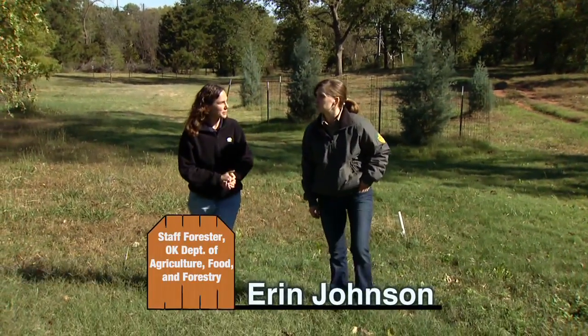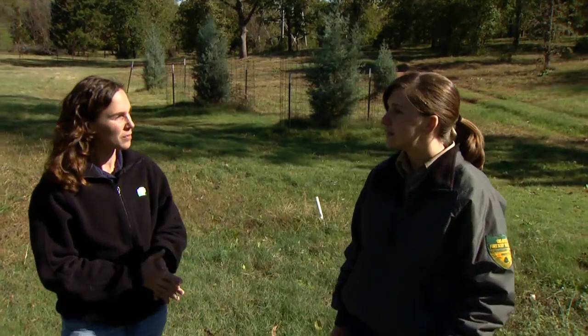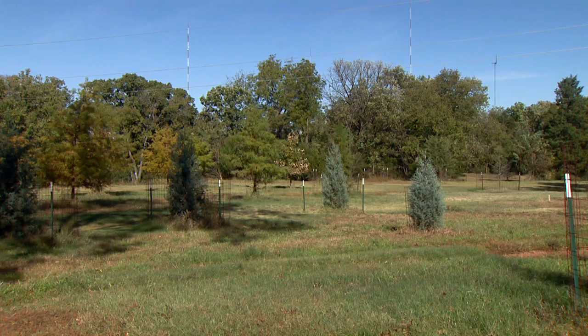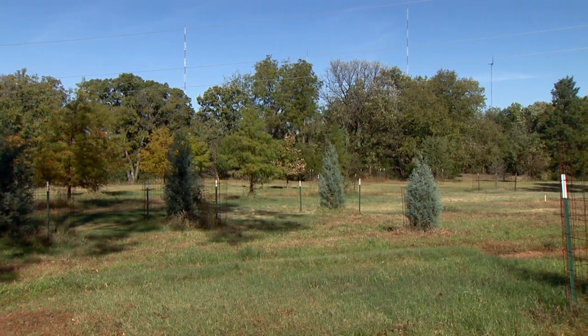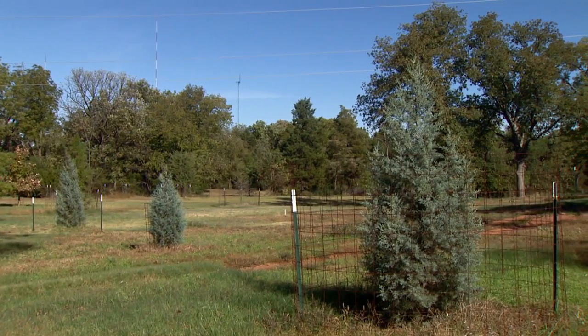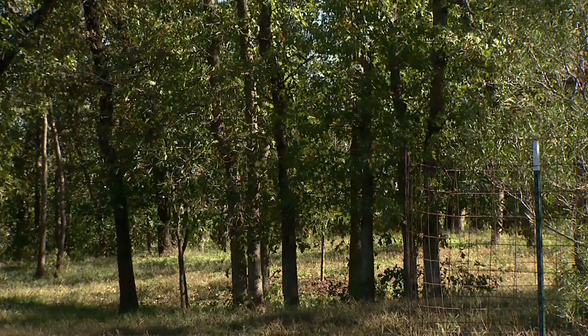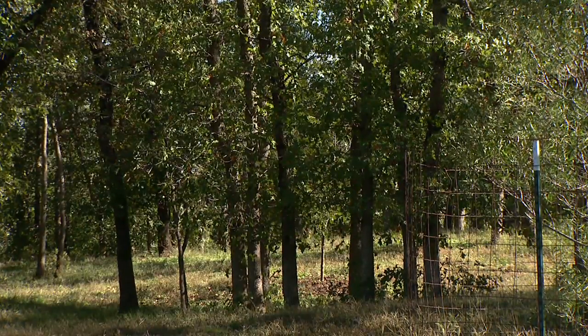The Oklahoma Forest Stewardship Program is a program that is partially funded by the U.S. Forest Service, and it helps landowners manage their property. It's a program that encourages them to look at their land and get a management plan put on it so that they can meet their objectives for the land.